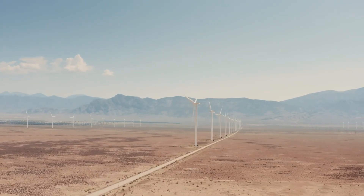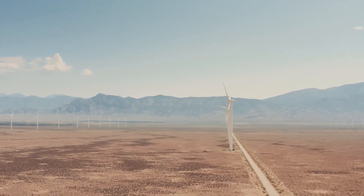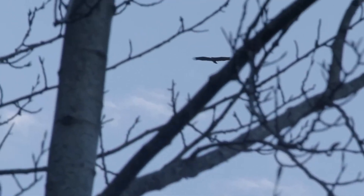Collisions with wind turbine blades pose a threat to birds and bats, leading to injuries or fatalities. The spinning blades create a risk zone, especially for larger bird species and those that hunt in open areas. Birds of prey, like eagles, are particularly vulnerable to collisions due to their flight patterns. Birds and bats may also be attracted to wind turbines due to insects drawn to the structures, increasing the risk of collisions.